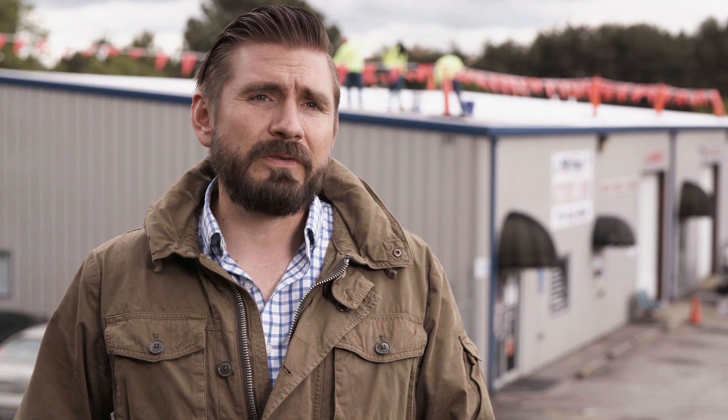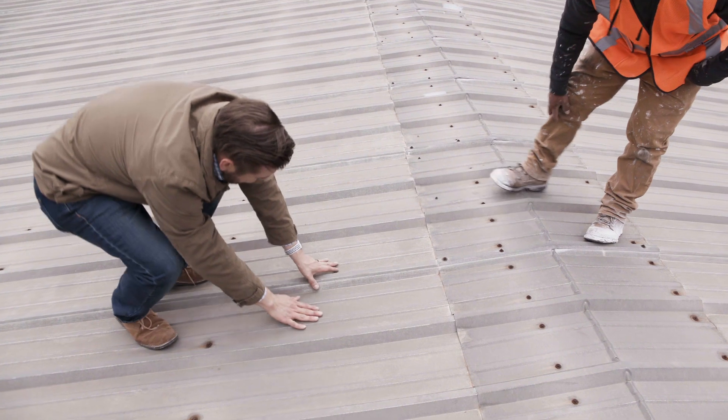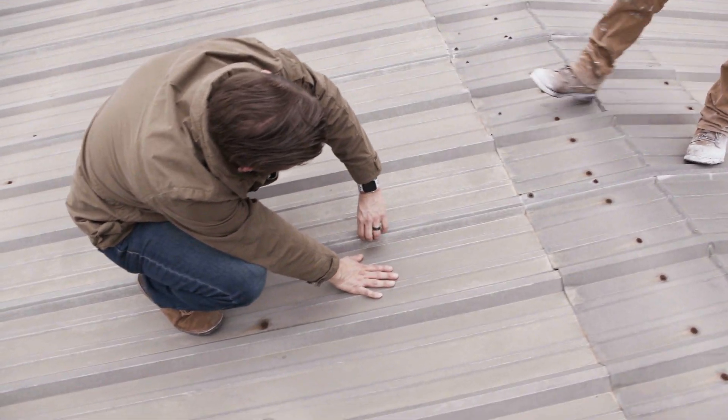We decided to go with the Hydrostop system for this roof because we've continued to experience problems over the last four or five years in this particular building. They started having issues with some of the fasteners and some of the seams leaking, so after an inspection of the roof we decided that the Hydrostop system would be the best solution.